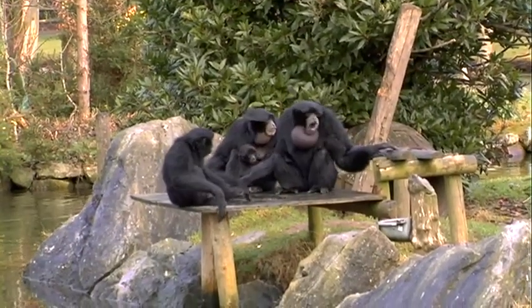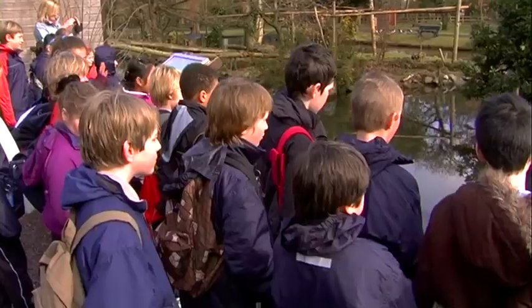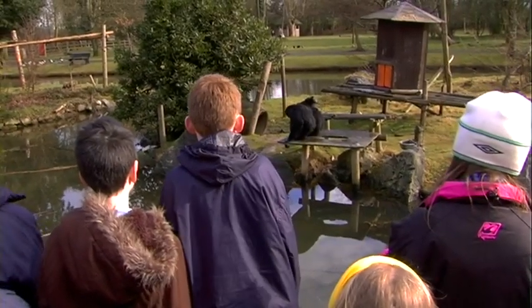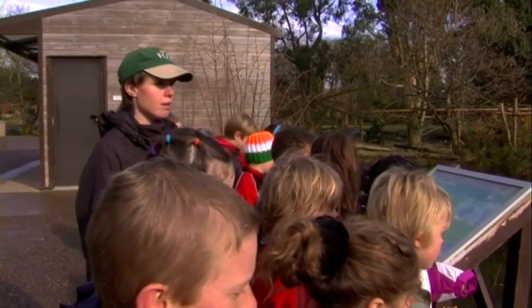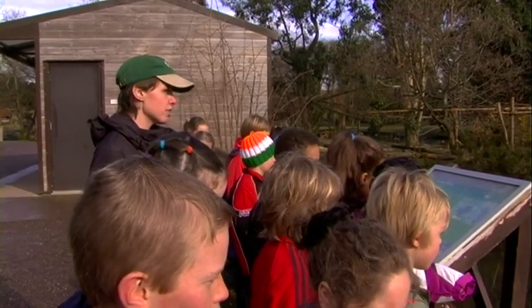This is another type of gibbon — this is the Siamang gibbon, which is the biggest of all of the gibbon species. These are very popular here in Fota as they make a very loud noise that can be heard in different villages around Cork, close to Fota.